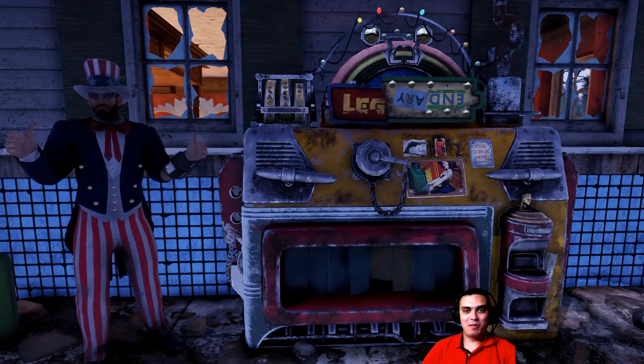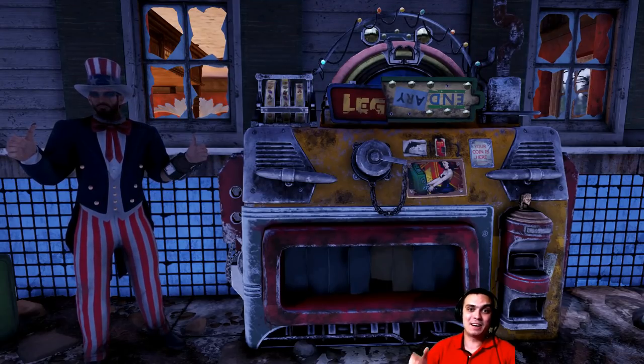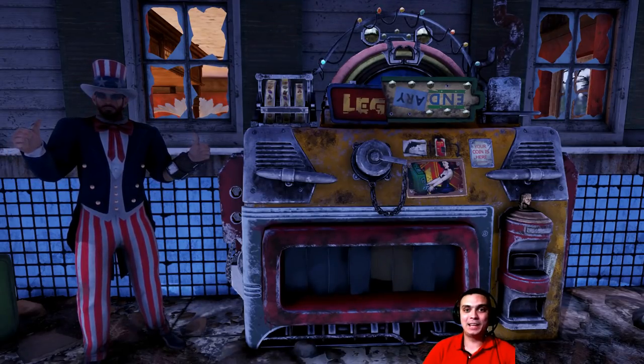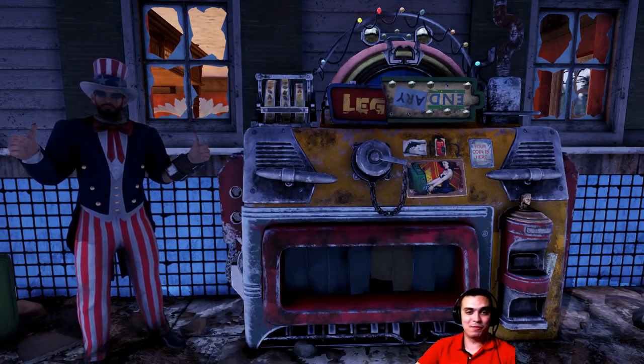Hey, what up Z-Clan and everybody else, how you doing? Welcome to my Fallout 76 let's talk video. Today we're going to be covering patch number 9 which arrived, and honestly I feel as if it's Christmas.